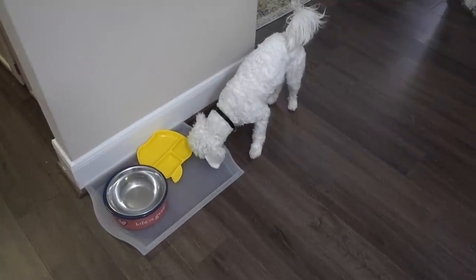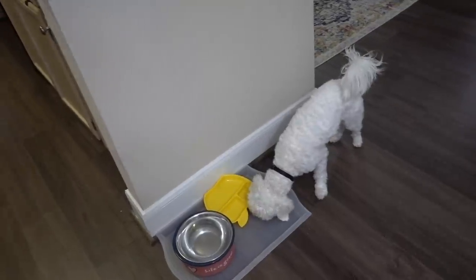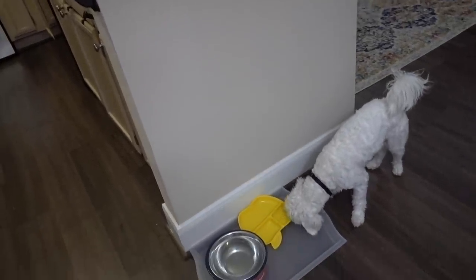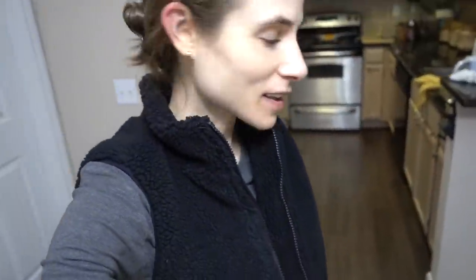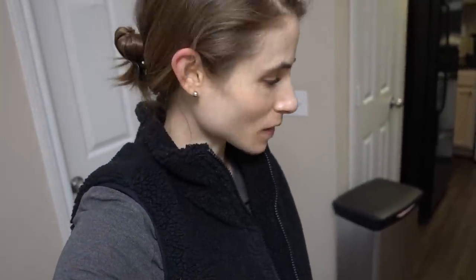It's Tybee's supper time! He's looking for his supper. We just went out on a walk and he is feisty. It is evening time — I'm going to feed Tybee and then go to the gym.